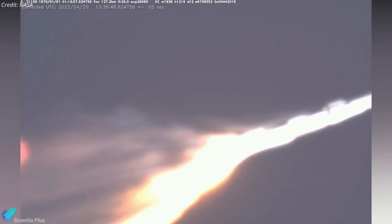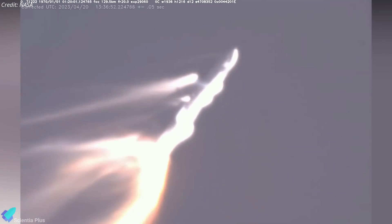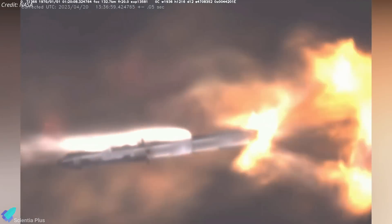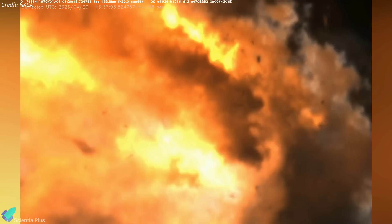Several days after the launch attempt, Elon Musk said the problem could be solved with a longer detonation cord to ensure the propellant tanks are fully unzipped rapidly. However, he acknowledged that working through this issue with the FAA may take some time.